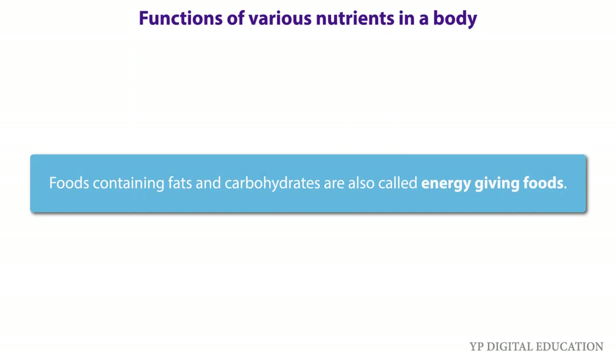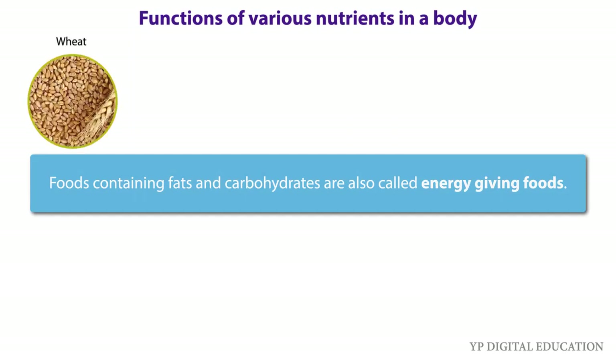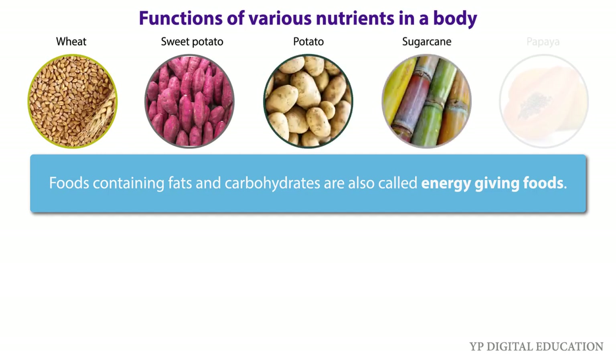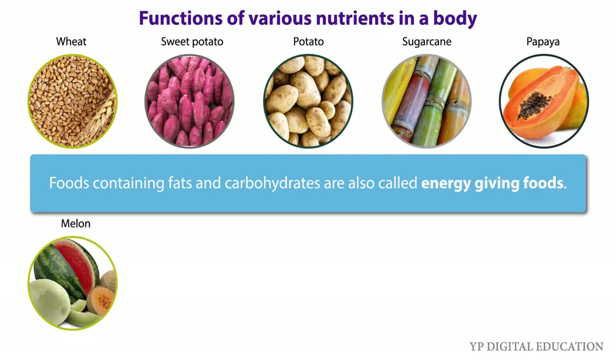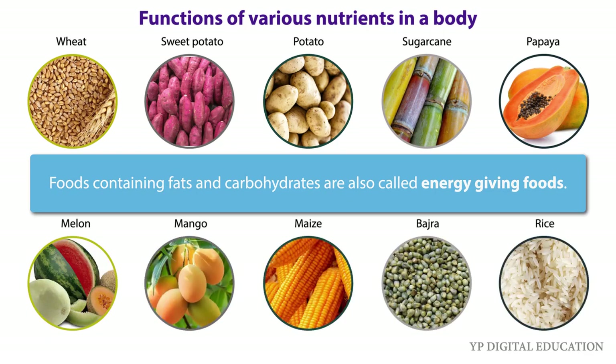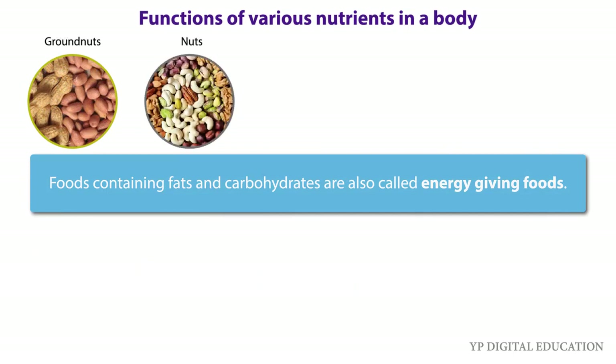Sources of these energy-giving foods include beet, sweet potato, potato, sugarcane, papaya, melon, mango, maize, bajra, rice, groundnuts, nuts, and til.